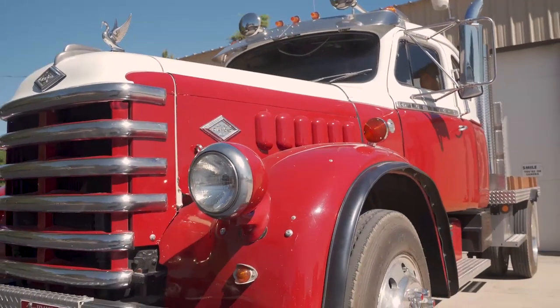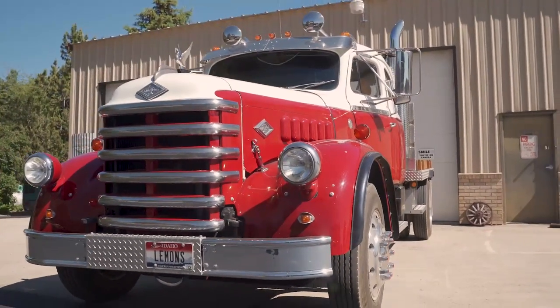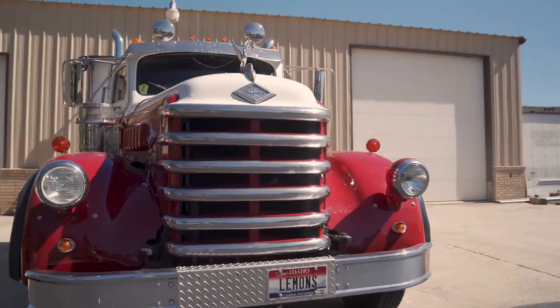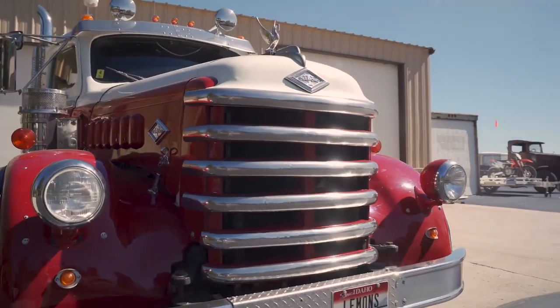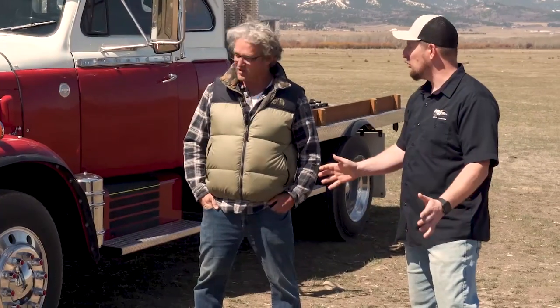When you're coming down the road in this thing, everyone's waving at you, thumbs up. This is such a unique looking vehicle. The big swooping fenders — sitting still, it looks like it's going 60 miles an hour. It's very aerodynamic. It's back before they started going wide in the nose, which just didn't look as cool.